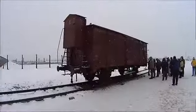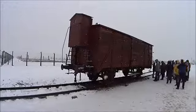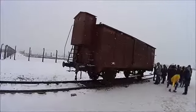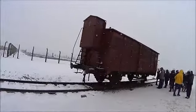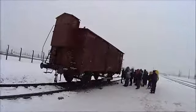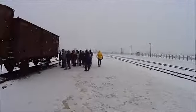The tour guide was saying this is the actual train carriage that brought the people to the camps — Poles, mainly Jewish — by train line all the way from different parts of Europe, and they all came through that.